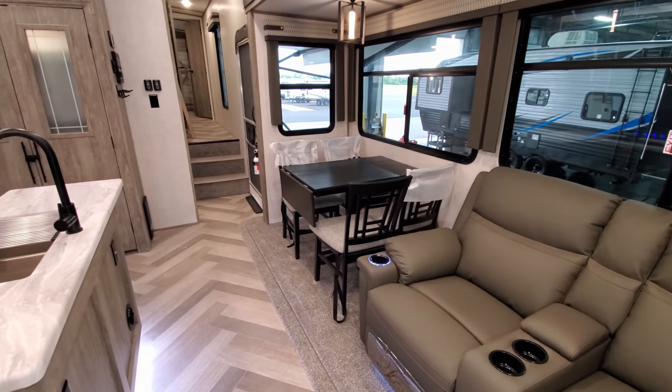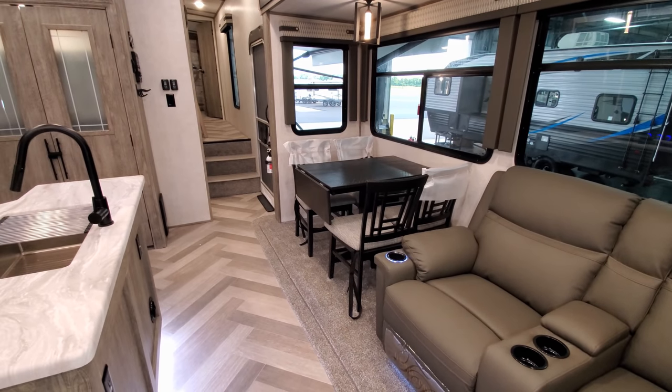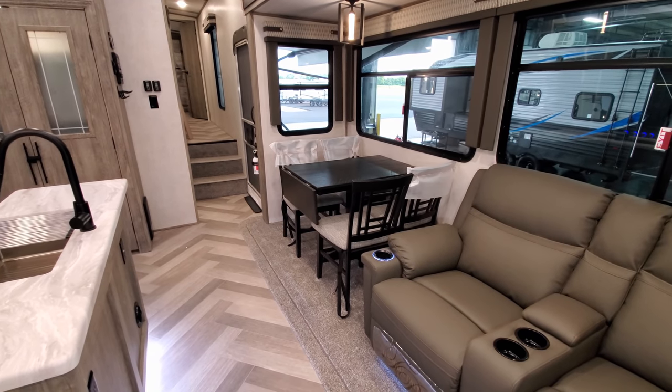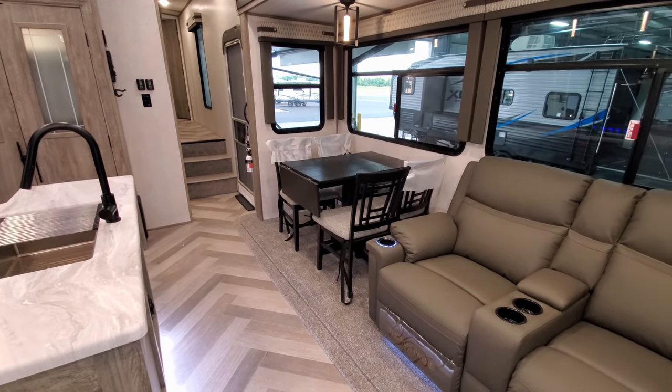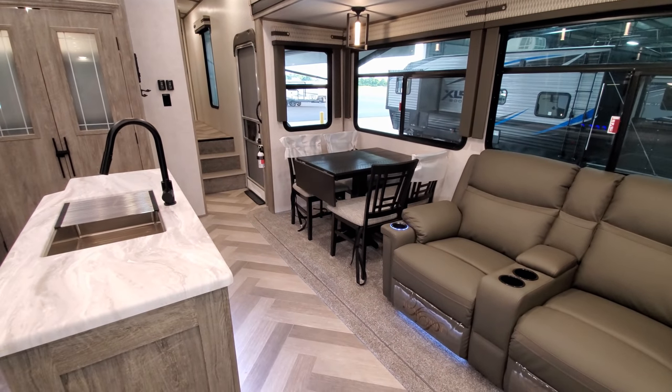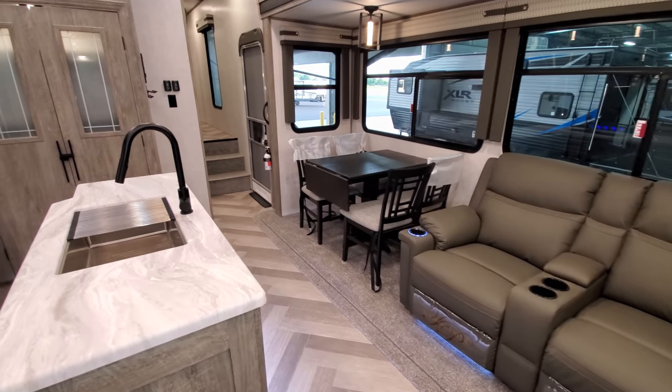There's a freestanding dinette with a table that has an extension leaf on it. The chairs also have storage in them — they flip up for a little bit of extra storage for plates, placemats, or whatever you want to put under there.